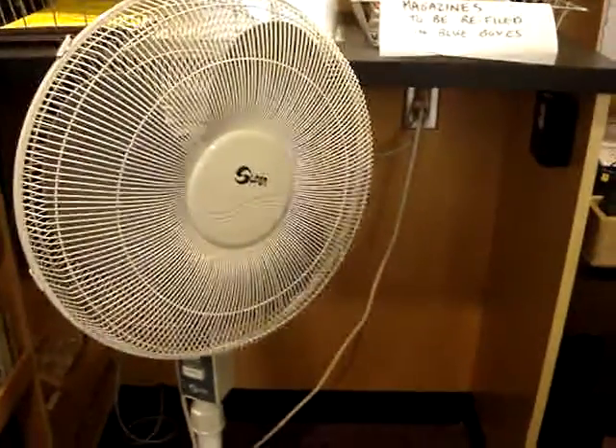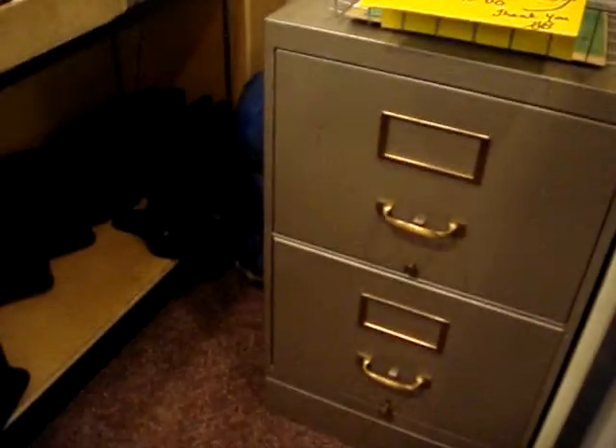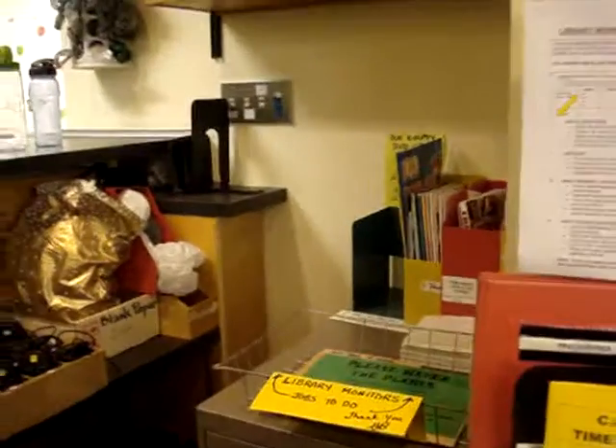There is usually a fan here because it gets a little stuffy. There is a cubbyhole space behind the desk as well as some areas by the filing cabinet on the floor. Please do not leave your backpack in the middle of the floor where people will trip.